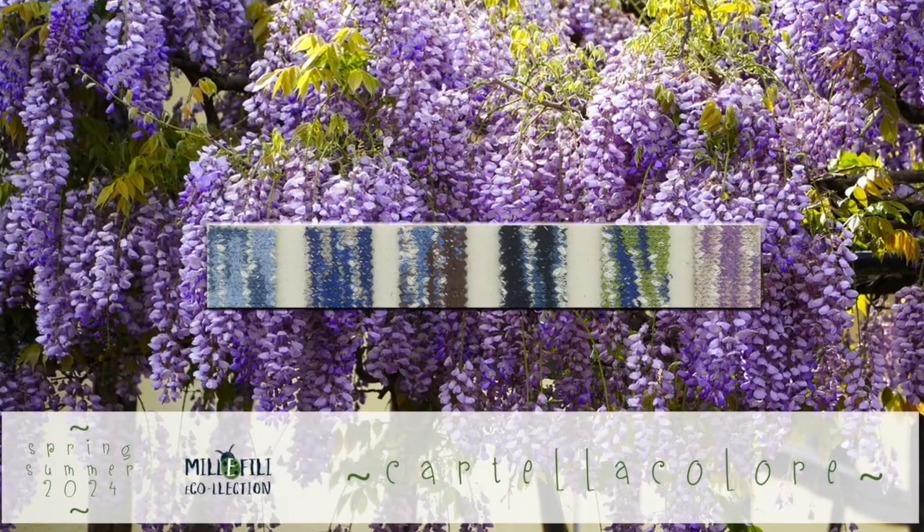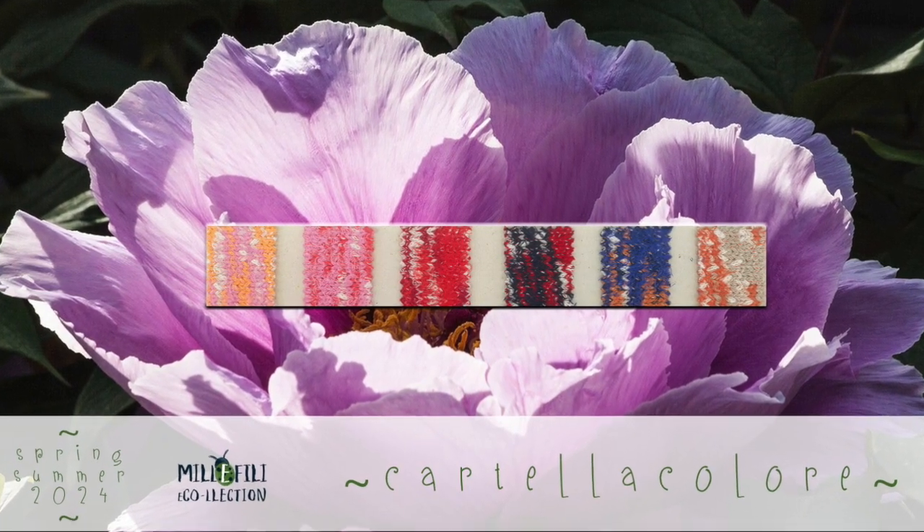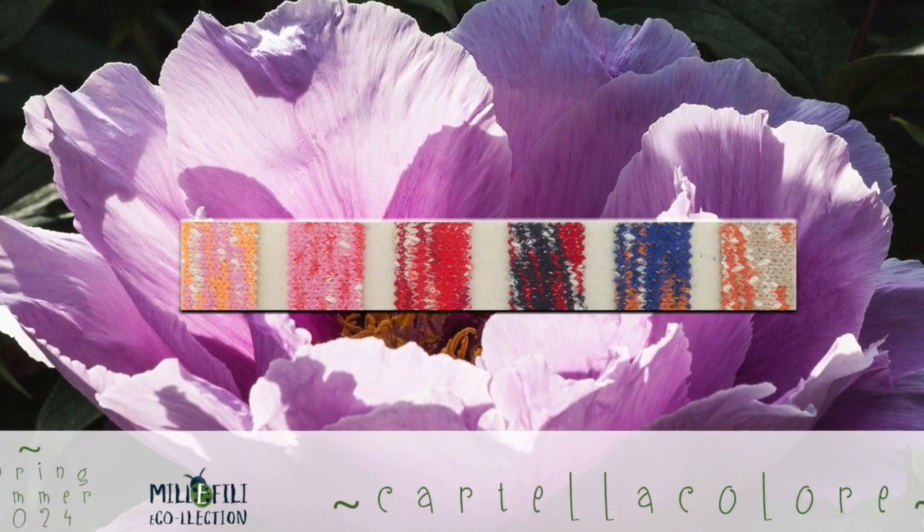For the colors not marked in the shade card, the minimum required is only 10 kg. For own colors, please keep in touch with our export department.